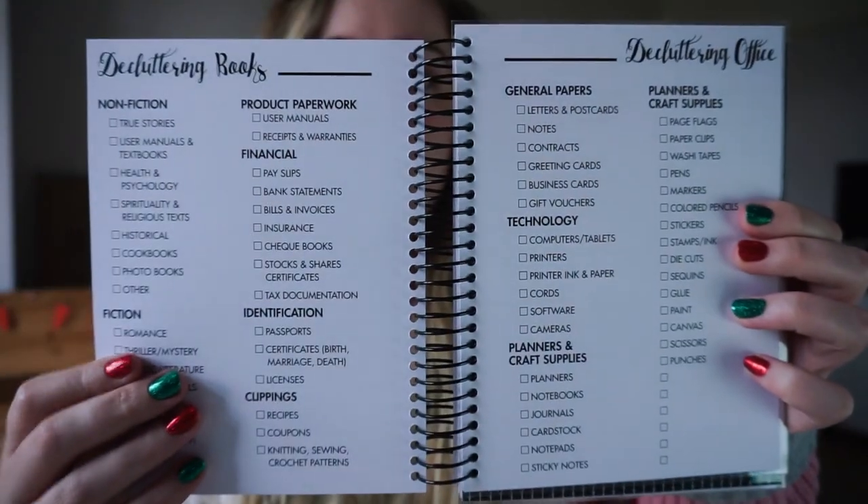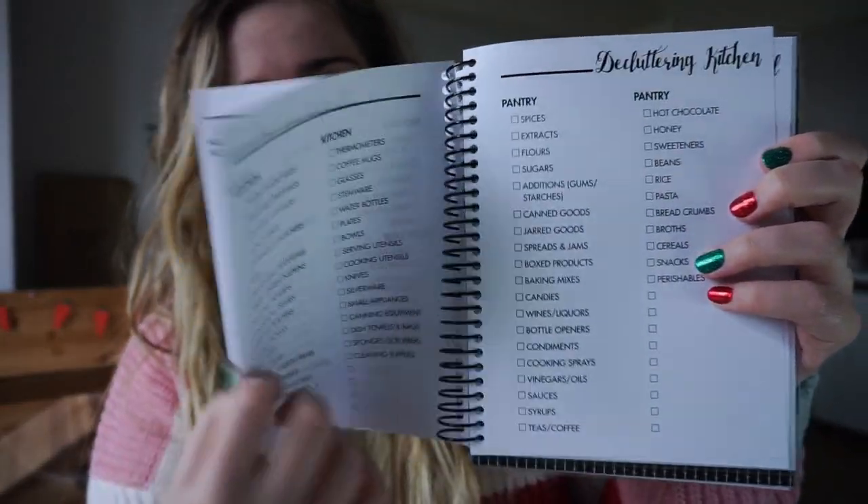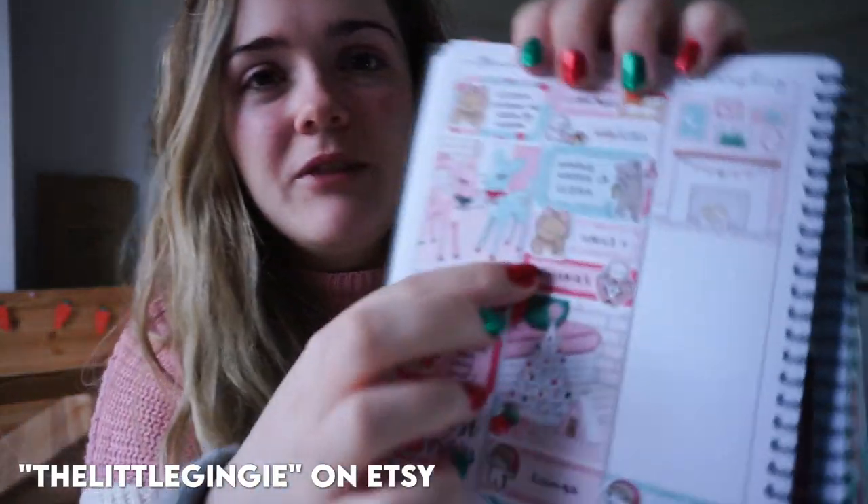The decluttering one I haven't used but it does look really good - it's got sections for different rooms and things you can consider decluttering, with loads of pages. I mainly use the weekly because it is undated, but I thought these would be good ones I could use over the next year. If I don't plan in this every week it doesn't matter, so those would be good inserts to keep running.